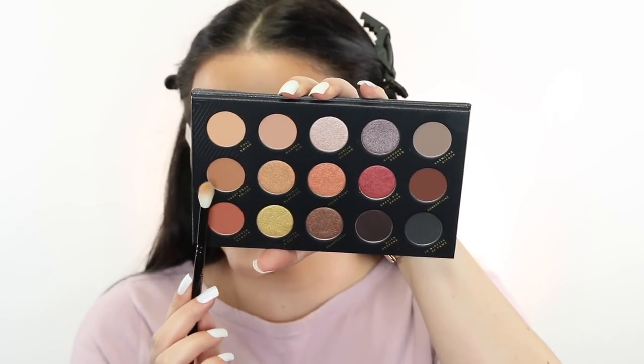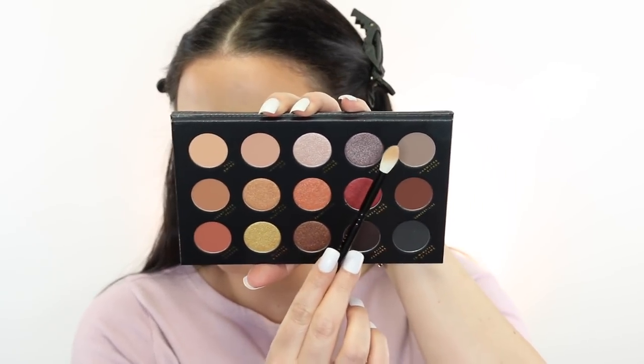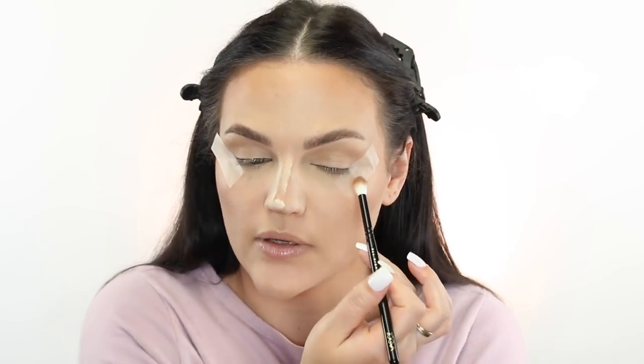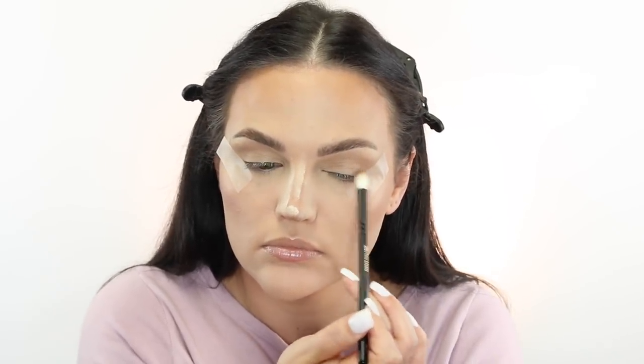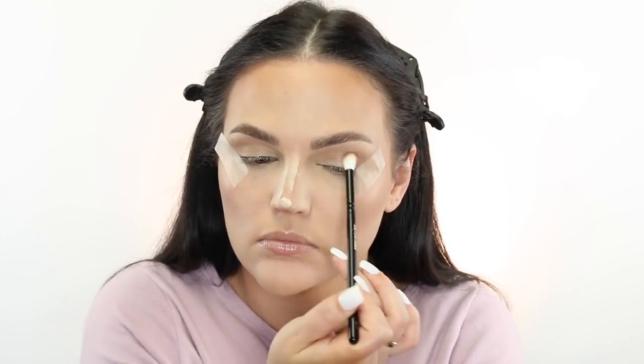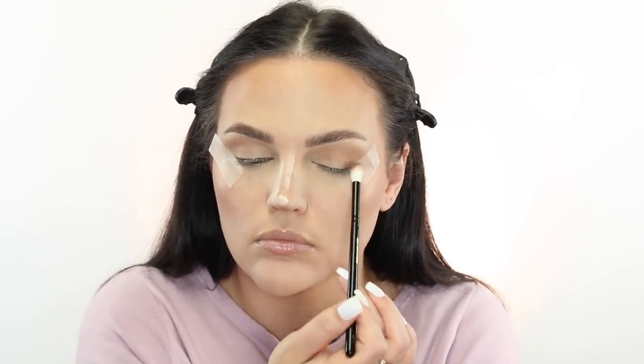This is why I use this contour palette on my eyes — it gives such a nice blend. I'm going to take a little bit of this color mixed with that gray, just to cool it down ever so slightly, and buff this into the outer corner and then the lower crease. Then I'm going to take a clean brush, dip into that contour color, and buff everything out.